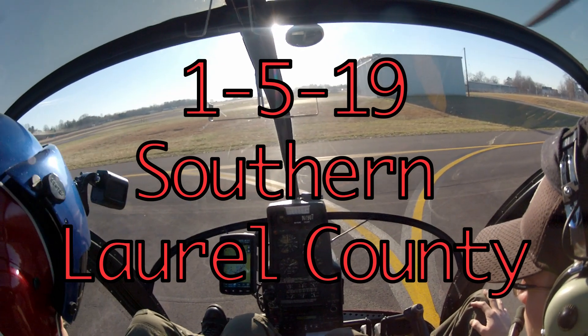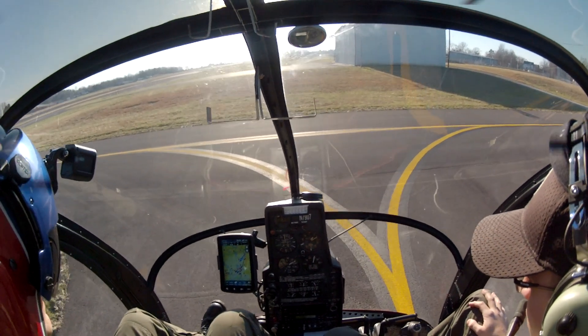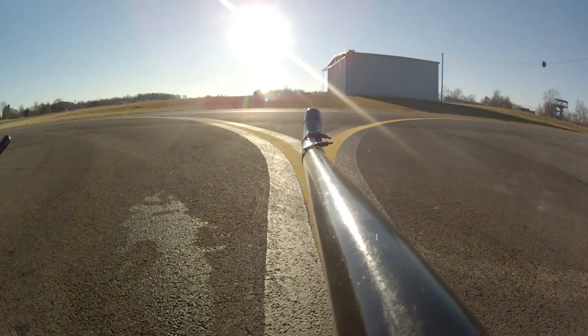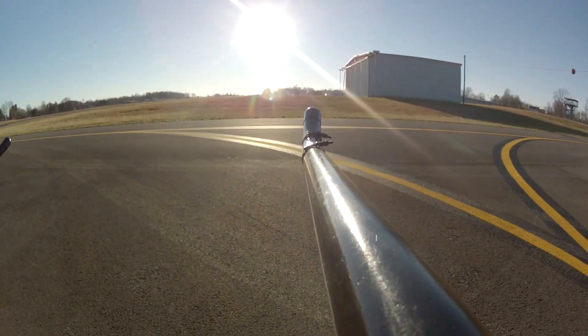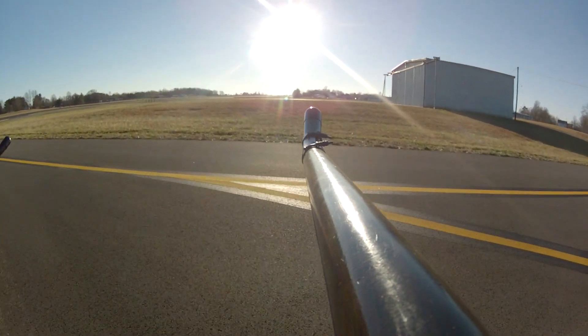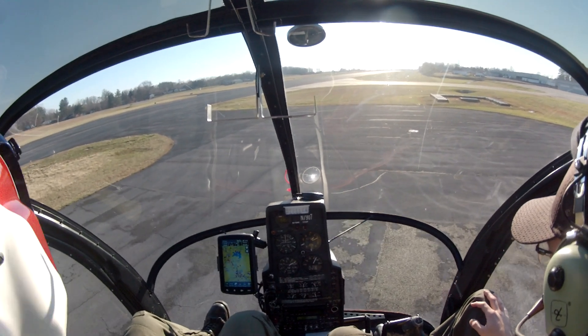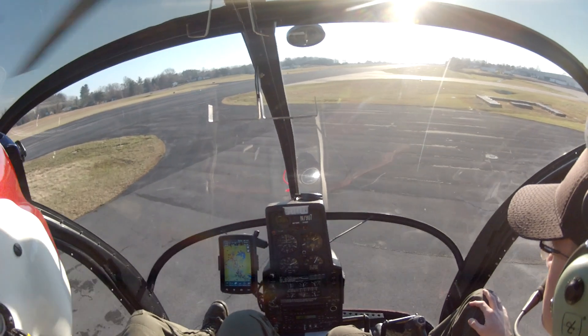We're going to get a little bit of light on the skids, and we're going to take off. London Corp, traffic helicopter 7907, taking the active runway 24, London Corp.